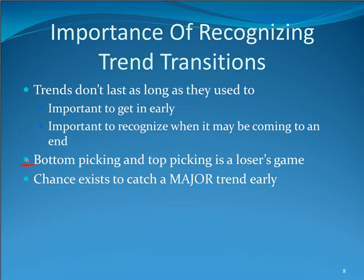Bottom picking and top picking is really a loser's game — a bad idea. A lot of times markets just keep on going. But there is a chance to catch a major trend early. One downside of trading trend transitions is you could be fighting what turns out to be a longer-term resumption of trend. The good news is all major tops and all major bottoms will have one of these transitional patterns within them. Not every transitional pattern will turn into a major top or bottom, but they're worth watching for.